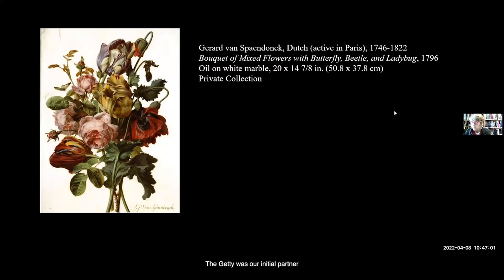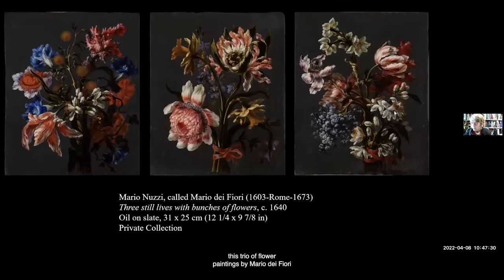The Getty was our initial partner for this exhibition. In discussing what the show would entail with Scott Schaefer, who at the time was the curator of the European collection, he told me he would only sign on if this marble panel was included. I was completely in agreement, so it entered the checklist. For some time it served as the only example of still life in the exhibition, then some years later a trio of flower paintings by Mario de' Fiori came onto the market and I added them to the checklist, but unfortunately their loan was never secured.